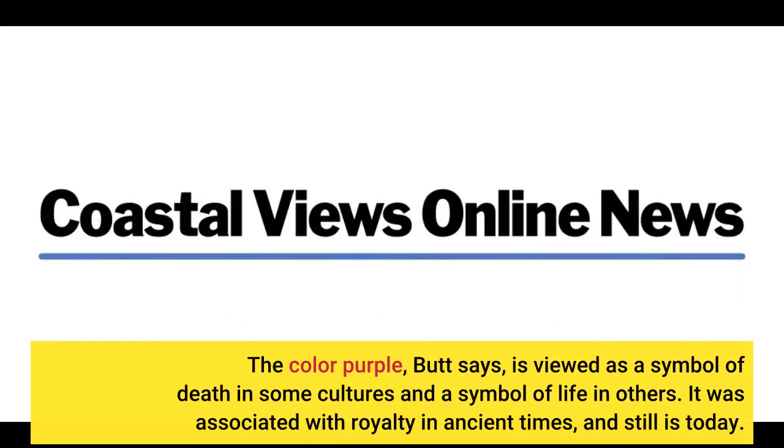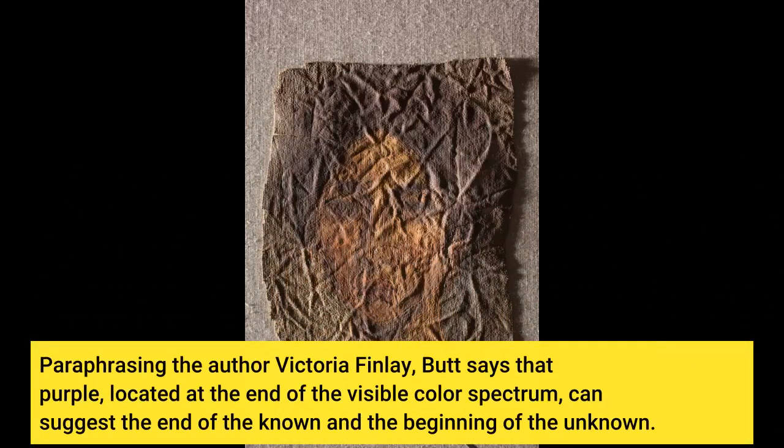The colour purple, Butt says, is viewed as a symbol of death in some cultures and a symbol of life in others. It was associated with royalty in ancient times, and still is today. Paraphrasing the author Victoria Finley, Butt says that purple, located at the end of the visible colour spectrum, can suggest the end of the known and the beginning of the unknown.